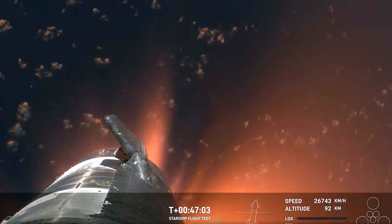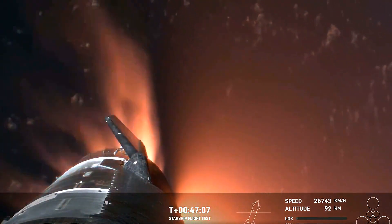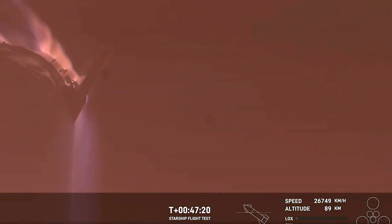It's important to note that the ascent burn we did was to get us to orbital velocities, even though we were on a nearly orbital trajectory. So the heating and loads that Starship is going through right now are what it would experience if it were recovering from an orbital mission. Just the fact that we have views through entry — this is incredible.